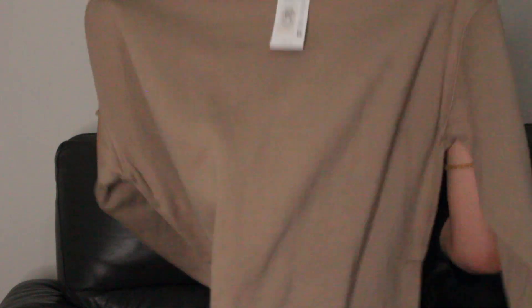Another jumper. This is a size medium, it was £11. I got it for like just a throw-on, quick-out-the-door kind of thing, but you could probably also make it look quite nice — lounge-wear kind of vibes.